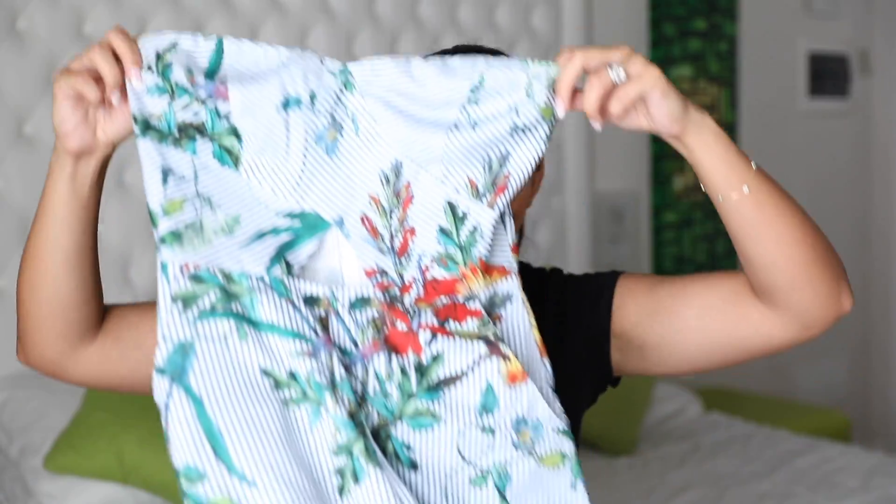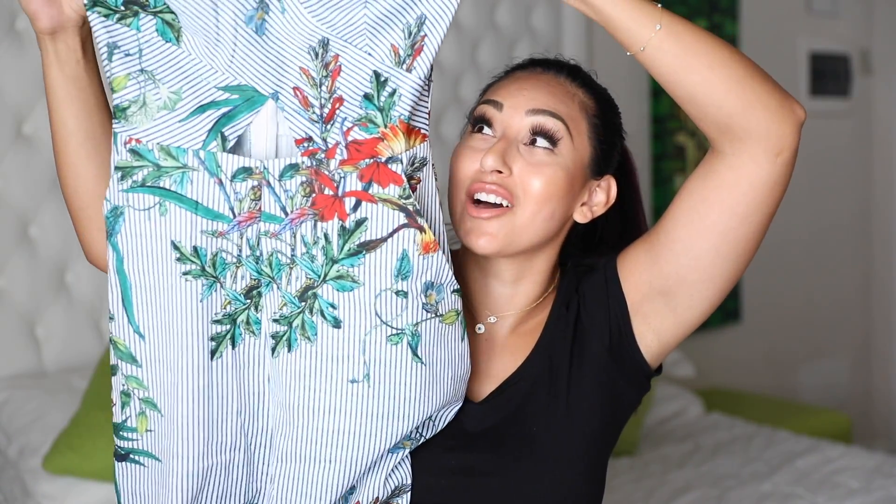Alright, so we're going to start off with the Fashion Nova stuff. The first piece I want to show you guys is something I already wore — you probably saw it on Instagram. If you haven't, go follow me, it's at Beauty Bird. It's this jumpsuit. It's so freaking pretty, and I love the print of it.